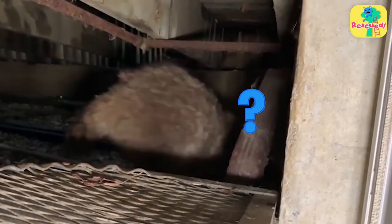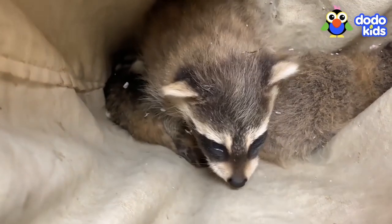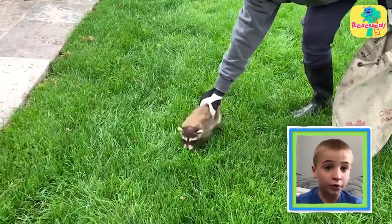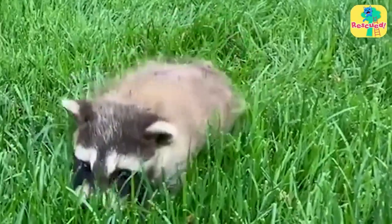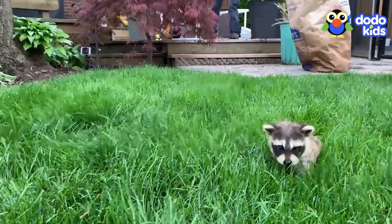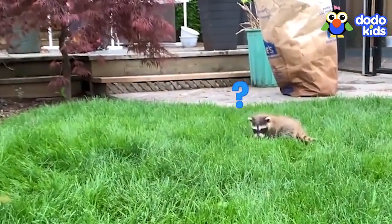Those are some very brave rescuers. They put all the babies in a soft bag and said goodbye to mom. They had a special plan to get her out. The rescuers knew that if they brought the babies outside, the mama would eventually come out on her own. So they placed one in the yard. This raccoon is probably thinking, hmm, I wonder where Mom is.